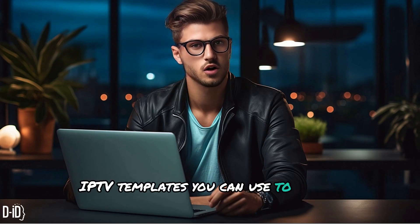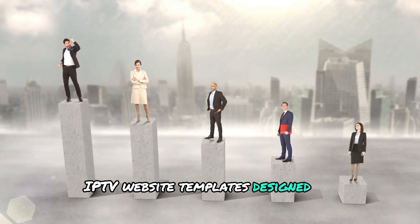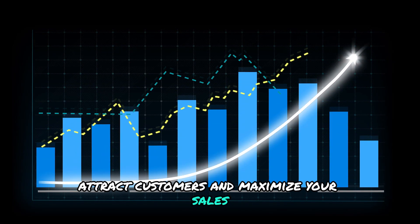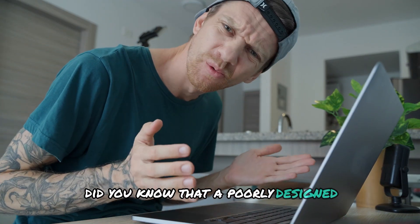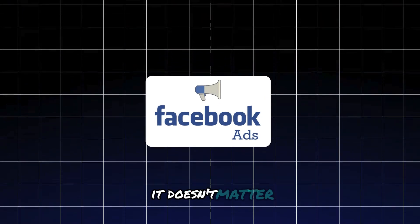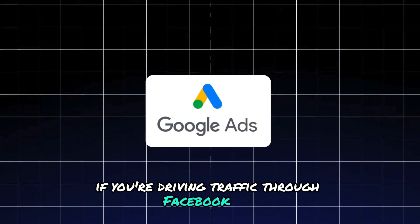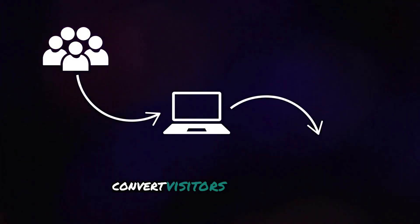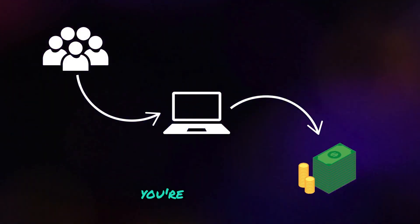Today, I'm going to reveal the best IPTV templates you can use to create a high-converting IPTV website — templates designed to help you stand out, attract customers, and maximize your sales. Did you know that a poorly designed or slow website can kill your conversions? It doesn't matter if you're driving traffic through Facebook ads, Google ads, or organic SEO. If your website isn't optimized to convert visitors into paying customers, you're losing money.